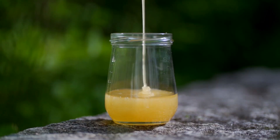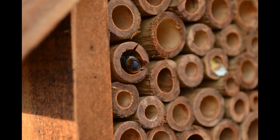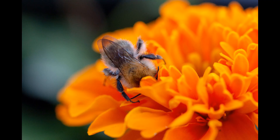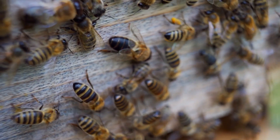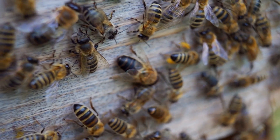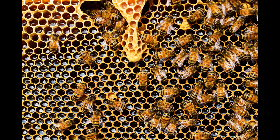Less than 5% of all bee varieties make honey. Mason bees are some of the first bees to appear in the spring and are better pollinators than honeybees. Honeybees have their own form of heating and air conditioning to keep their hive a consistent temperature. Bees can fly up to 12 miles per hour. If they can get in undetected, honeybees have been known to steal honey from other hives.